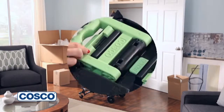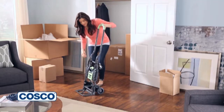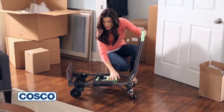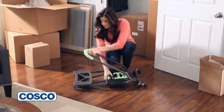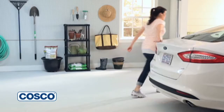With a flip of the handle, the Shifter becomes a two-wheel upright hand truck with no pins or tools. With another flip of the handle, you're back to the four-wheel cart position. From the four-wheel cart position, simply fold the tow plate and push the fold button, and the Shifter folds flat, making it easy to store in a closet, the garage, or even the trunk of your car.